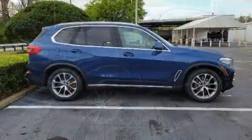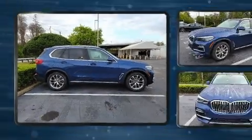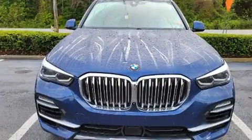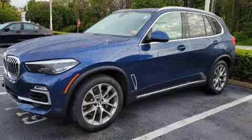Top features include rain-sensing wipers, a power seat, turn signal indicator mirrors, a power liftgate, and a split-folding rear seat. For drivers who enjoy the natural environment, a power moonroof allows an infusion of fresh air.